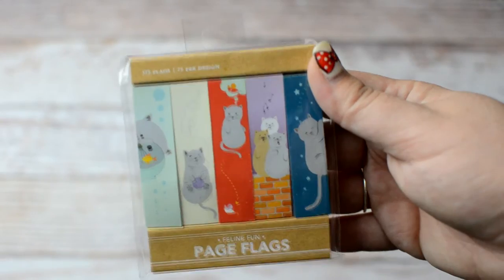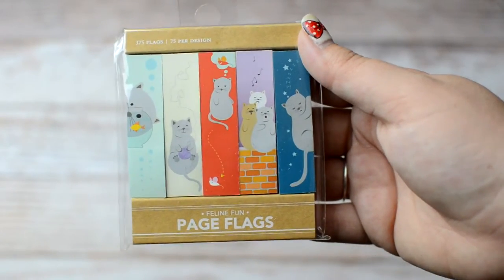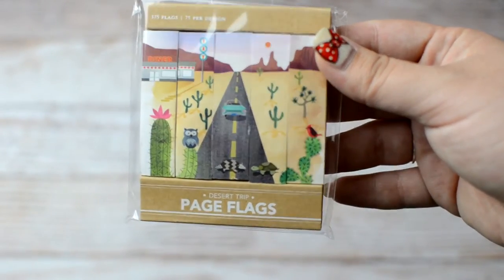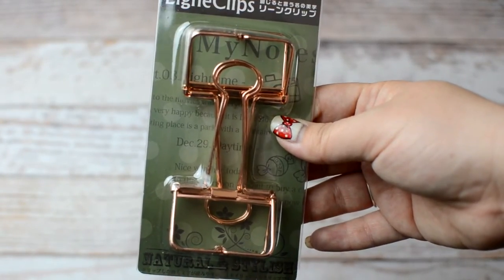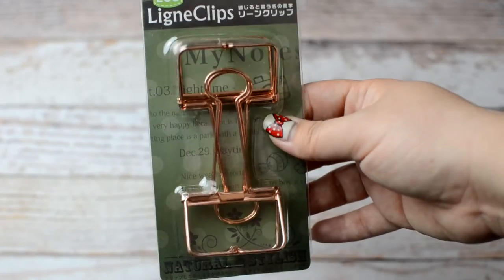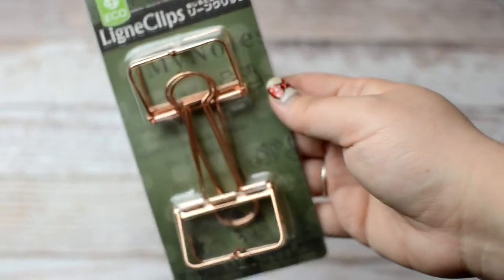Also from Kinokuniya — I have to check the bag every time I say the name — I saw these page flags and they were overpriced but I had to have them. They're super cute. I'm not even really a cat person but I thought they were so precious. These were $6.50, which is crazy. And then I had to get these ones too — look at how beautiful that desert scene is! I also picked up these rose gold clips. I have a bunch in a much smaller size, but I saw these giant ones and I had to have them. They were only $3.15, which was actually a pretty good price.